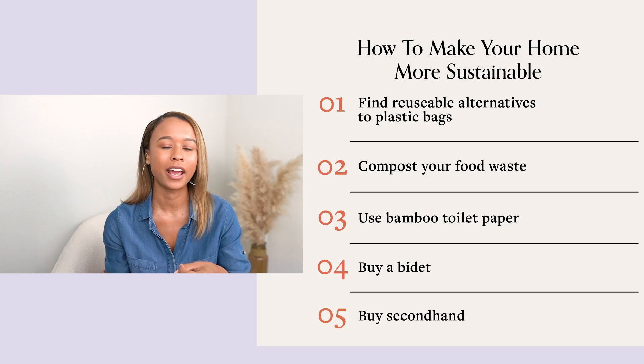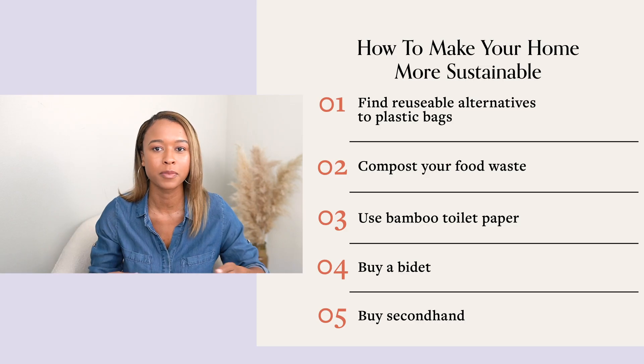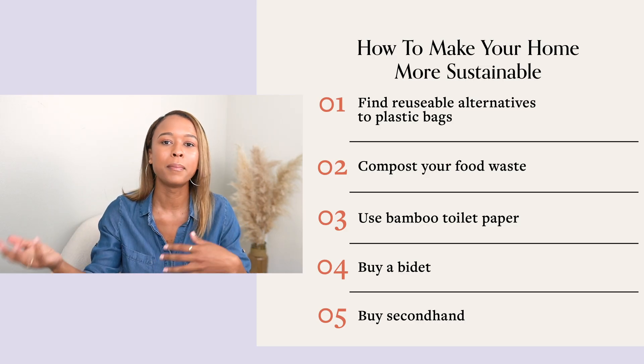When it comes to furniture or home design, buying secondhand is the most sustainable thing you can do. You're taking something out of the waste stream and you're also not going out and buying something new.